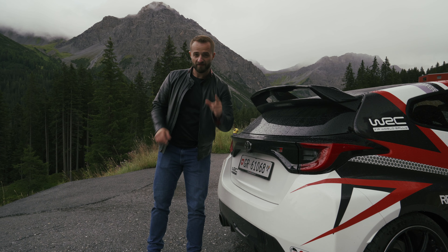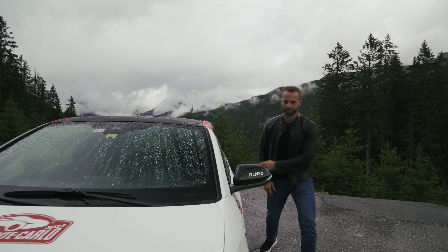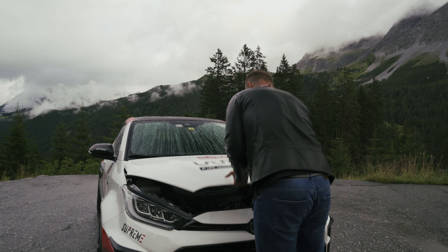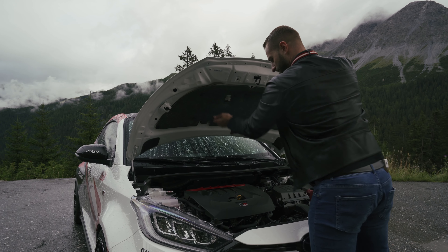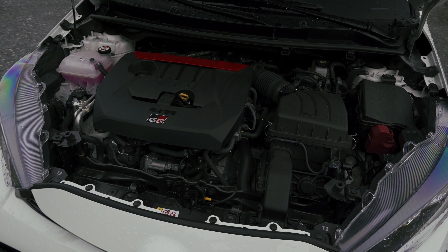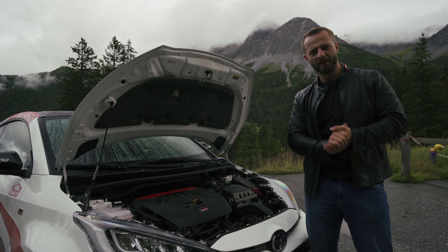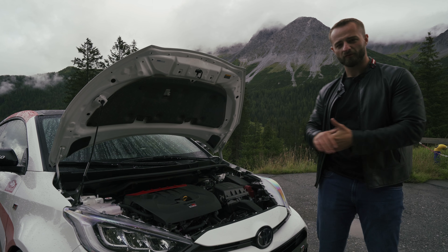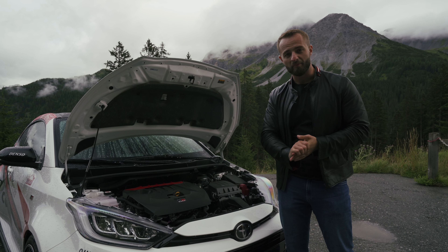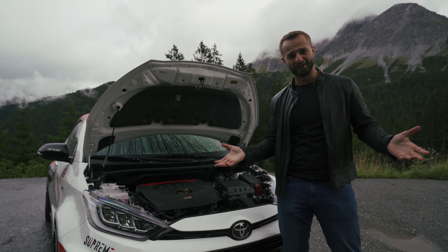Let's hop to the front and show you the engine, which is very special. Let me pop the hood — the engine is actually the best thing about the car. It's a very small inline three-cylinder turbocharged engine, 1.6 liter, producing 260 horsepower and 360 Newton meters of torque, able to accelerate from 0 to 100 in 5.3 seconds and top out at 230 kph. Not because the engine couldn't go faster — the gear ratio stops it at 230.